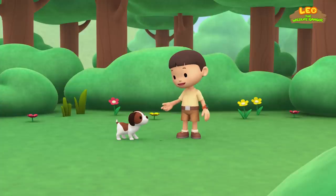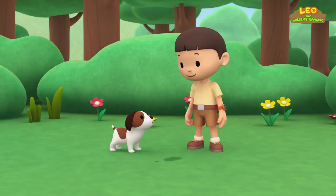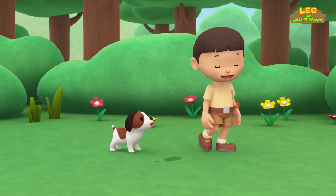Look, Hiro. This is your paw print. The earth here is soft, and when you step on it, you leave a print. This is my footprint. Let's see if we can find more prints.